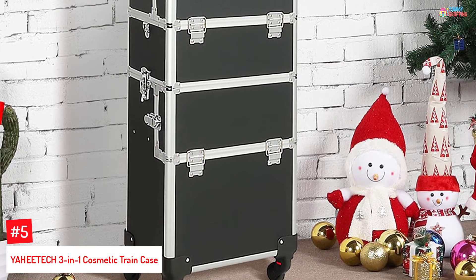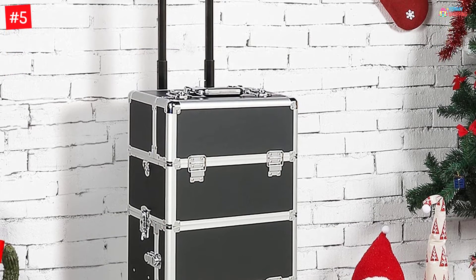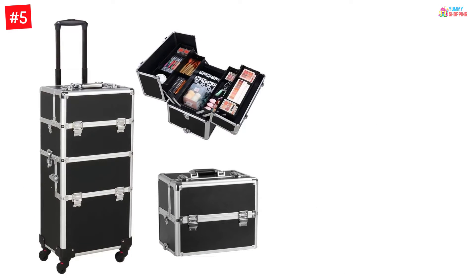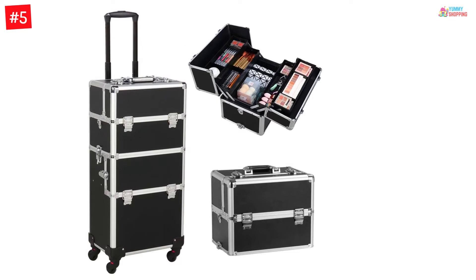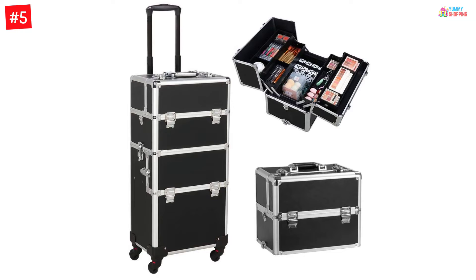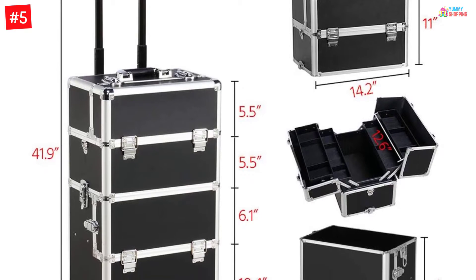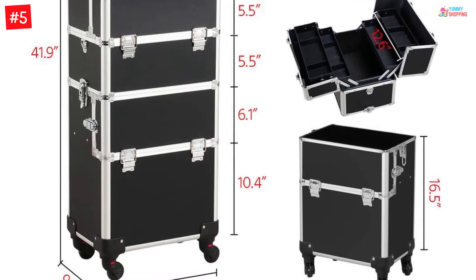YAHEETECH 3-in-1 Cosmetic Train Case. The YAHEETECH Trolley Makeup Case can handle up to 66 pounds of your large beauty products. It is available in 4 different colors, all of which are attractive and good-looking. It comes with 4 detachable multi-directional wheels and a telescopic handle for easy transport. You can carry the upper portion of the trolley on your shoulders by detaching it. The interior of the makeup case includes large dividers to store all the products neatly and for easy access to all the beauty items.